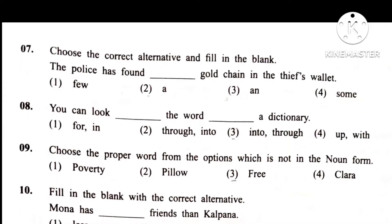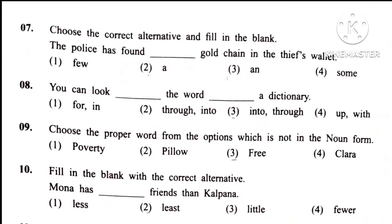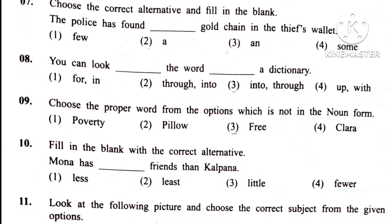Question 9. Choose the proper word from the options which is not in the noun form. Answer is 3rd. Free.